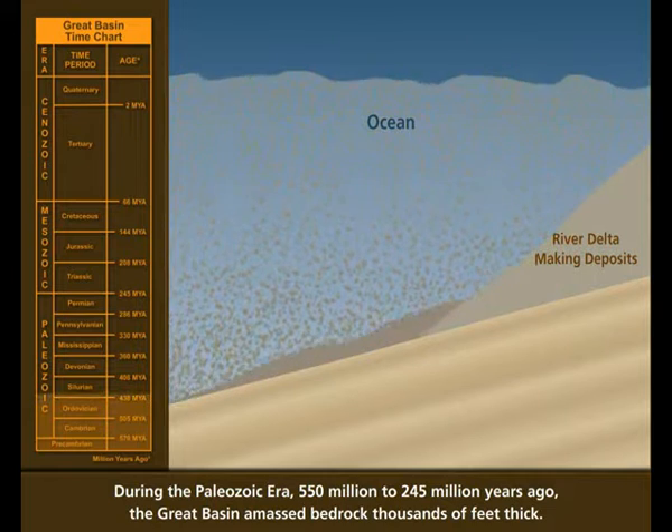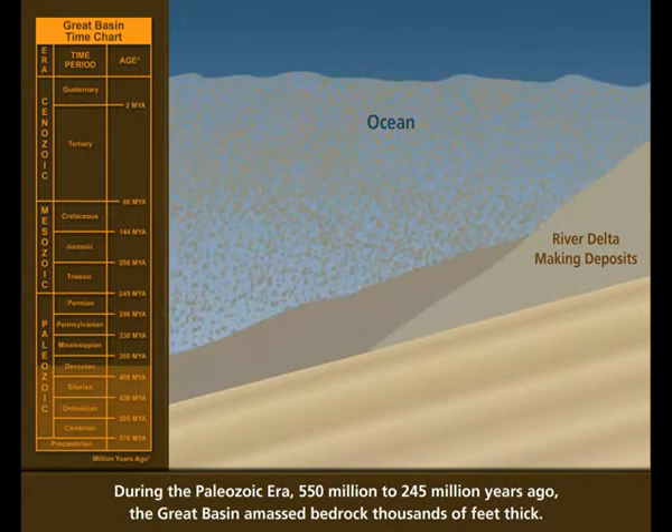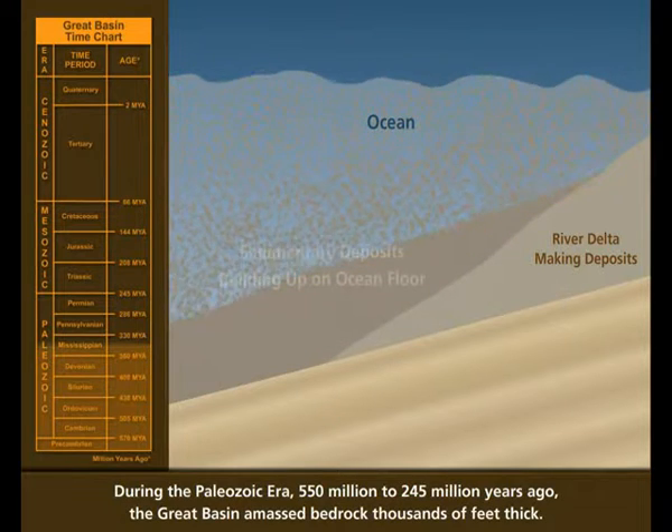During the Paleozoic Era, 550 million to 245 million years ago, the Great Basin amassed bedrock thousands of feet thick.